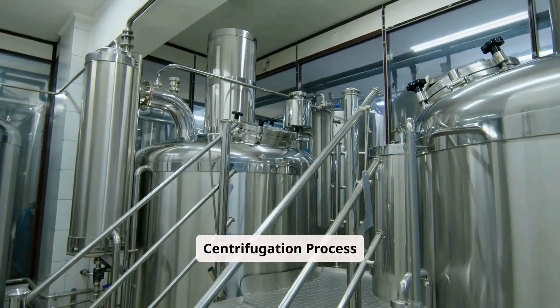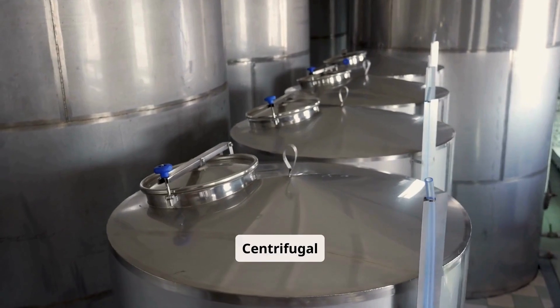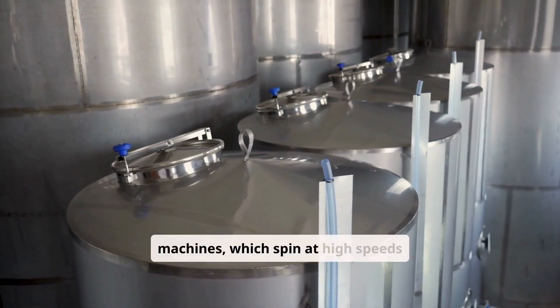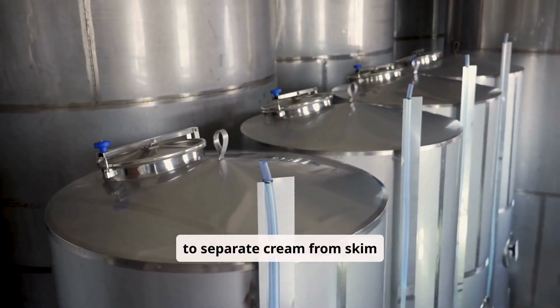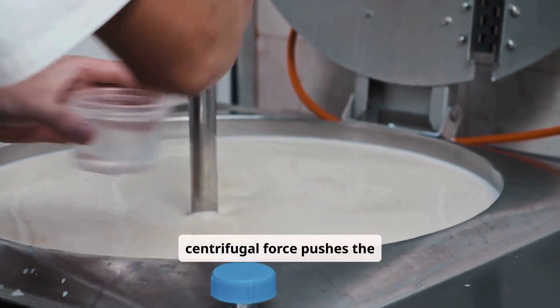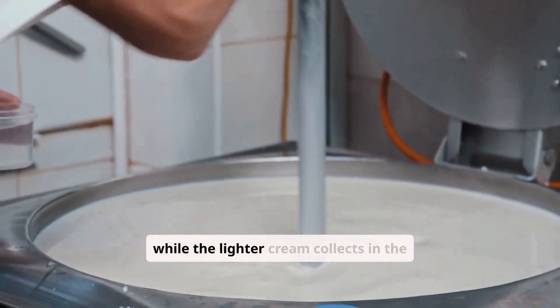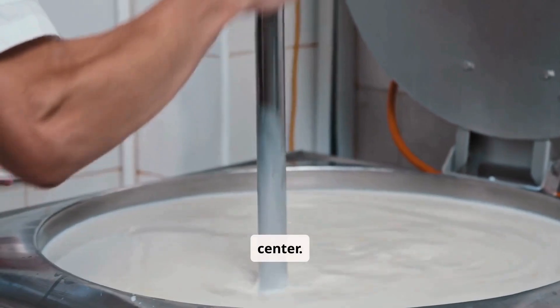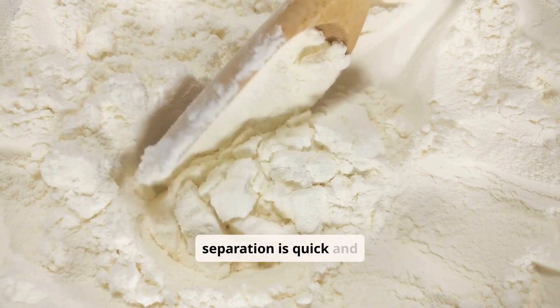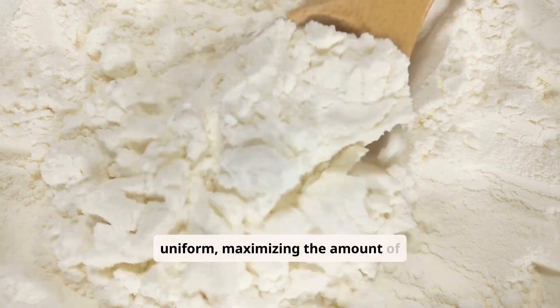Step 2: Centrifugation process. The milk is processed through centrifugal machines, which spin at high speeds to separate cream from skim milk. The centrifugal force pushes the denser skim milk outward, while the lighter cream collects in the center. This method ensures that cream separation is quick and uniform, maximizing the amount of cream extracted.